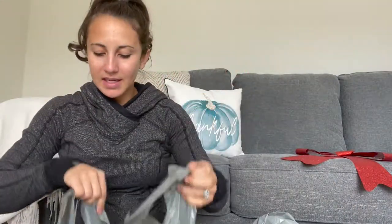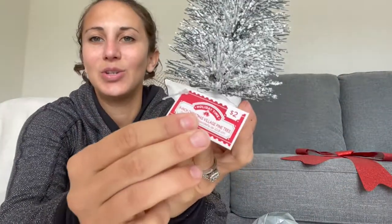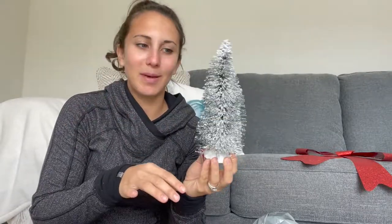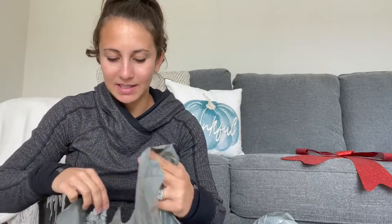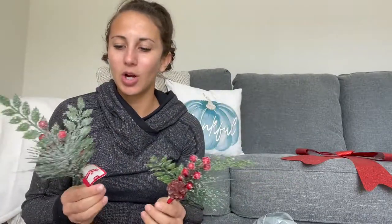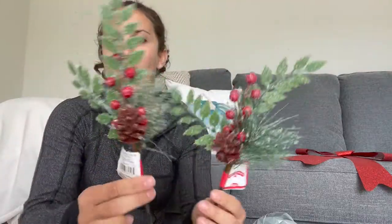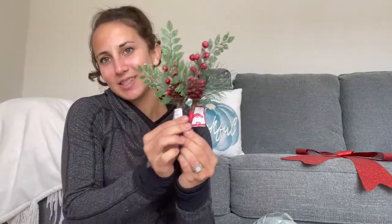These were only $2 and I'm going to put them on the table in our master bedroom just to add a little touch of Christmas. They had so many of these — $4, $2, $1 for mini ones — very inexpensive. For the downstairs bathroom I want to keep it simple. These are only 98 cents and I have a bunch of mason jars, so I'm going to put this in a mason jar on the back of the toilet — it just looks really festive and Christmassy.